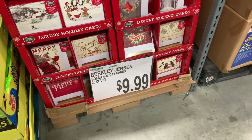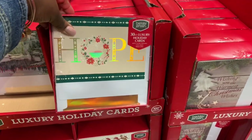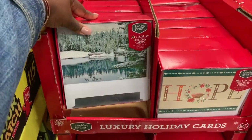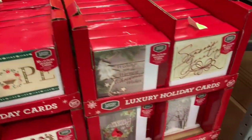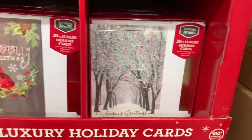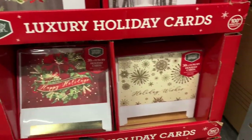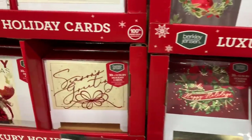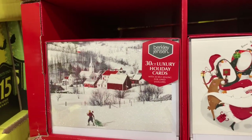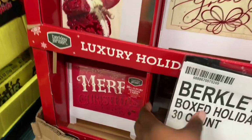Right here they have holiday cards — 30 count for $9.99. They have ones that say 'Hope,' 'Peaceful Wishes,' 'Wishing You the Warmest Wishes,' 'Season's Greetings,' 'Merry Christmas.' Oh, that one is really pretty — I like that one with the speckles. 'Happy Holidays,' 'Holiday Wishes,' 'Season's Greetings,' and then Santa — that one is really cute with the white and the glitter. That one says 'Merry Christmas.'